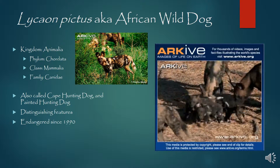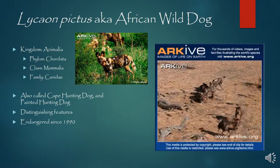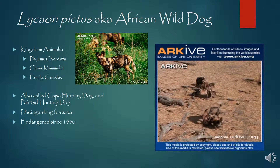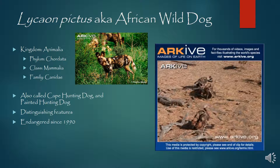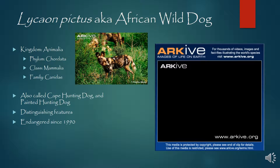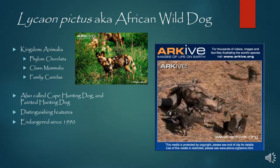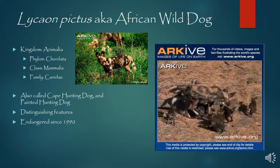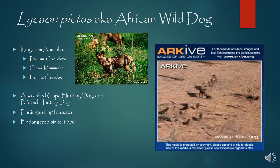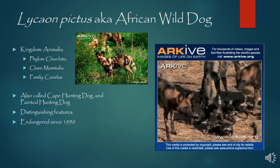These guys are also known by the name Cape Hunting Dog and Painted Hunting Dog. What's unique about them is their pack structure: only the Alpha Female and the Alpha Male will actually breed and reproduce. All the other females in the pack are actually sisters to the Alpha Female, and they help raise her pups. With each litter you're going to get about 10 pups, which is the largest litter size of all the canids.